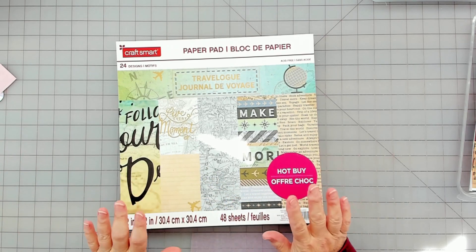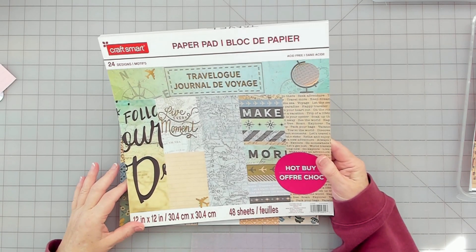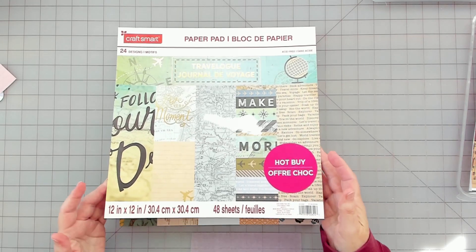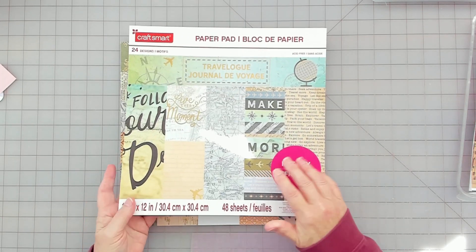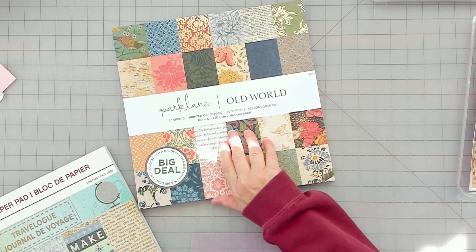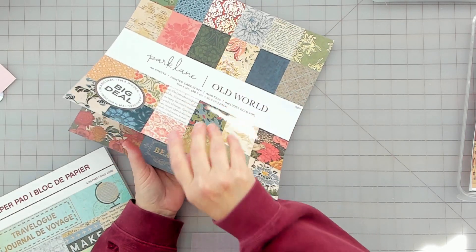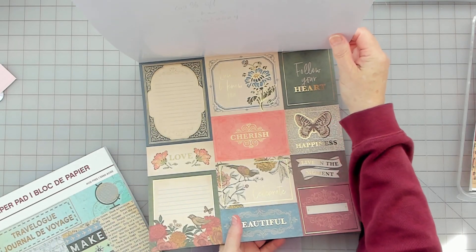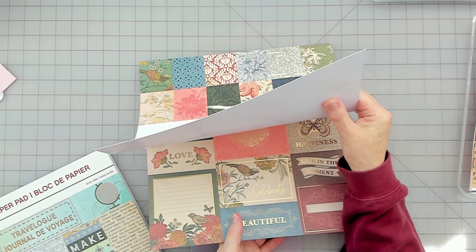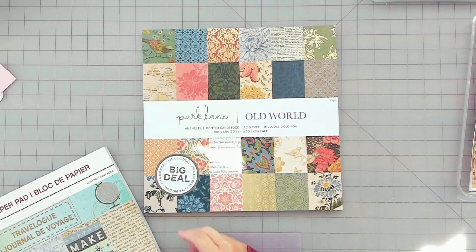I had this planned out a couple weeks ago but just haven't had time to do a video. I have this paper pad that is travel — it's a Hot Buy, I think I got it at Michael's, and I don't think I've really taken anything out of it. For garden, I love this Old World by Park Lane. I picked it up recently 60% off at Joann's. When I see it at 60% off, I get it because it's gorgeous.